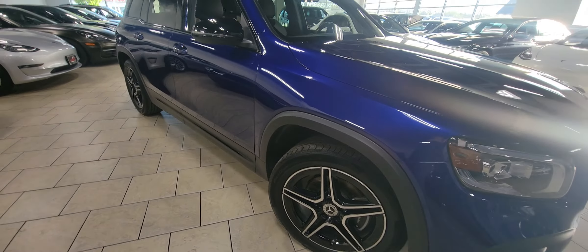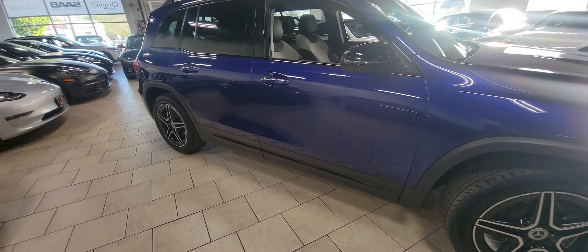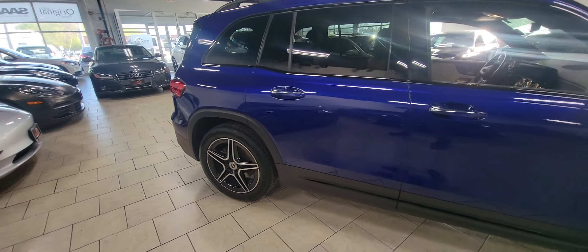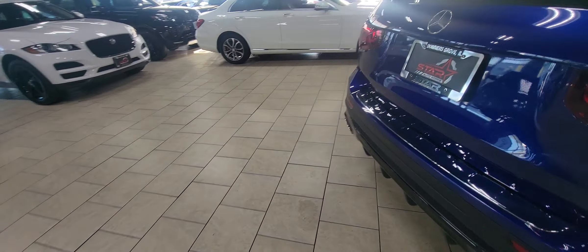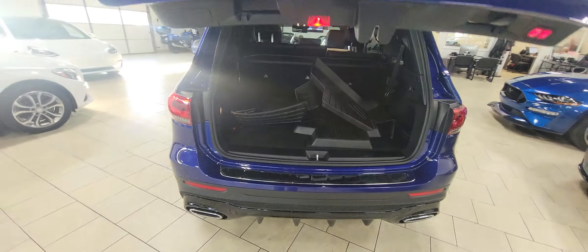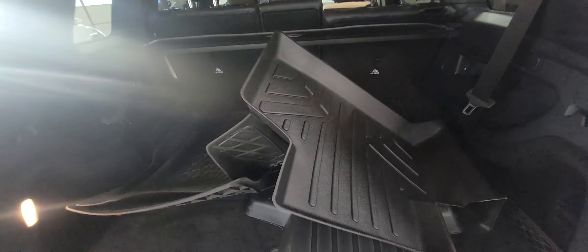Somebody's already calling in the background — they heard the video and are probably calling on the car already! It does have the rare third row seat option as well; you don't see it on too many of these, and this one has all the rubber mats and everything back there too.